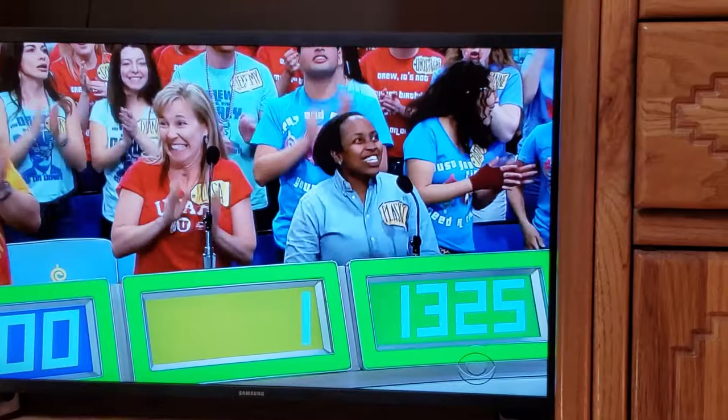Alright, here we go! Actual retail price: $1,104. Lisa? Hi Lisa!